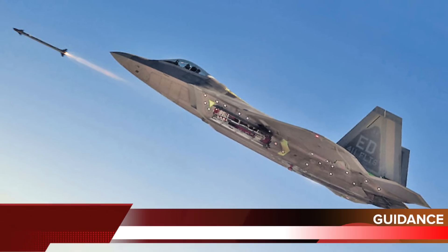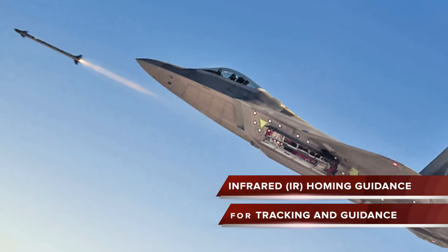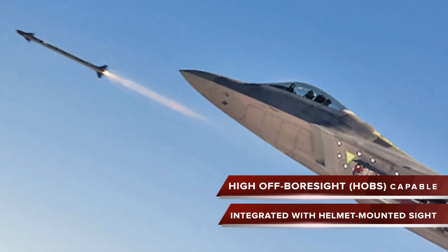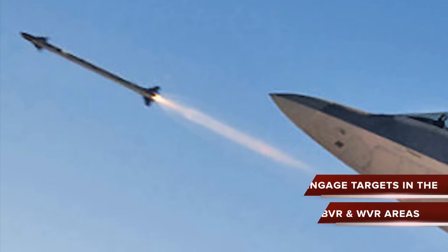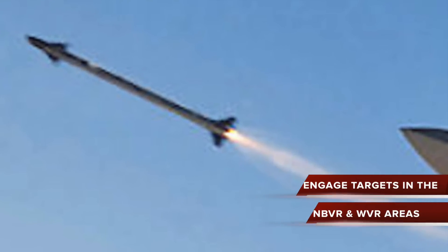The infrared homing guidance section performs the tracking and guidance functions. The seeker, equipped with high off-boresight capability, can be used with a helmet-mounted sight for a wider attack envelope. The missile can engage targets in the near beyond visual range and within visual range areas.